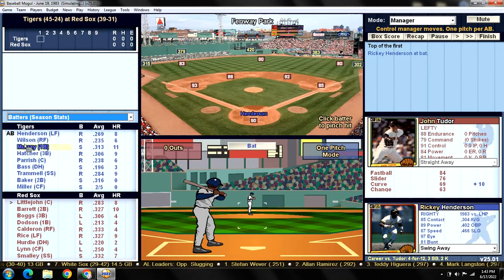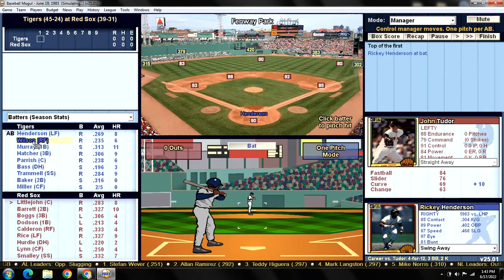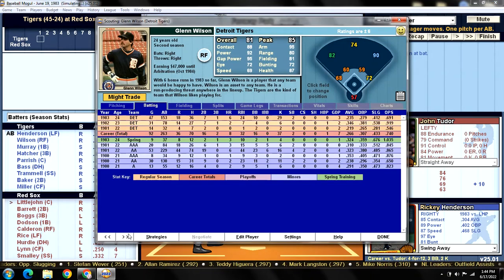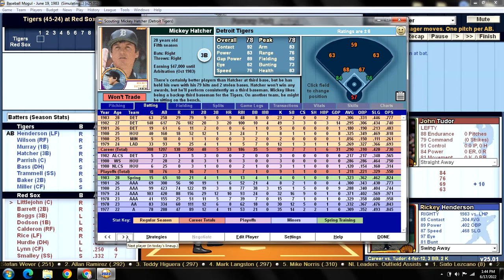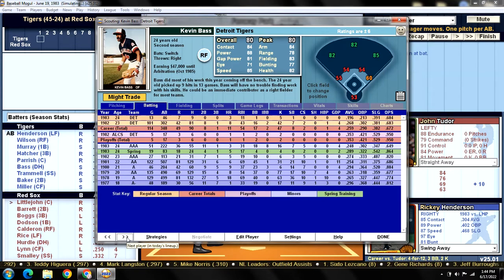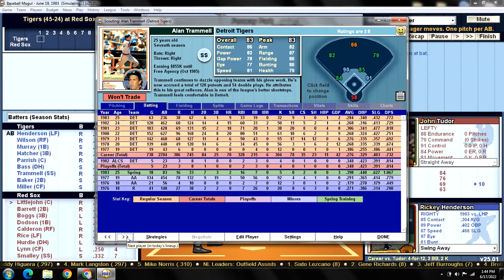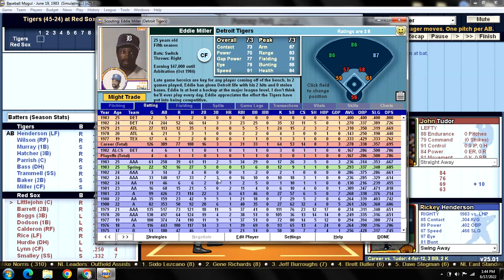Let's do the Tigers' official lineup rundown. Batting leadoff in left field is Ricky Henderson. Batting second in right field is Glenn Wilson. Batting third at first base is Eddie Murray. Batting cleanup at third base is Mickey Hatcher. Batting fifth catching is Lance Parrish. Batting sixth DHing is Kevin Bass. Batting seventh at shortstop is Alan Trammell. Batting eighth at second base is Doug Baker. And batting ninth in center field is Eddie Miller.